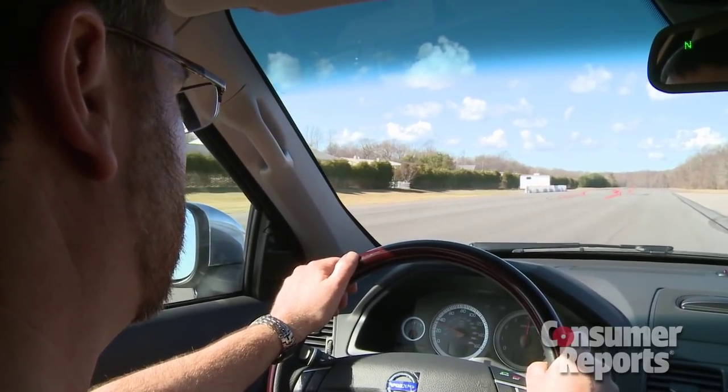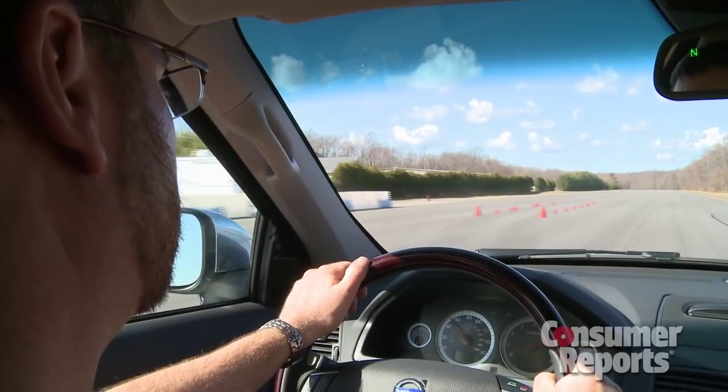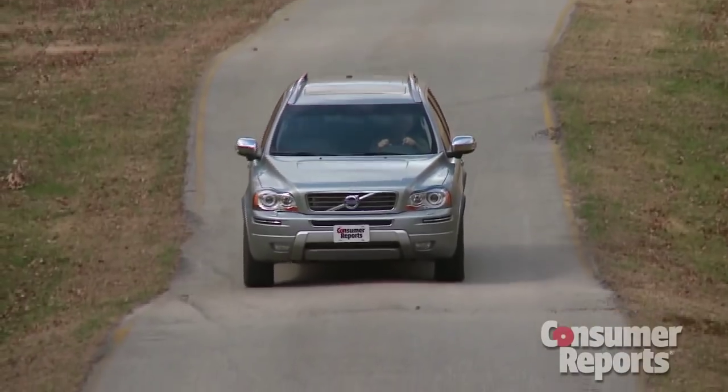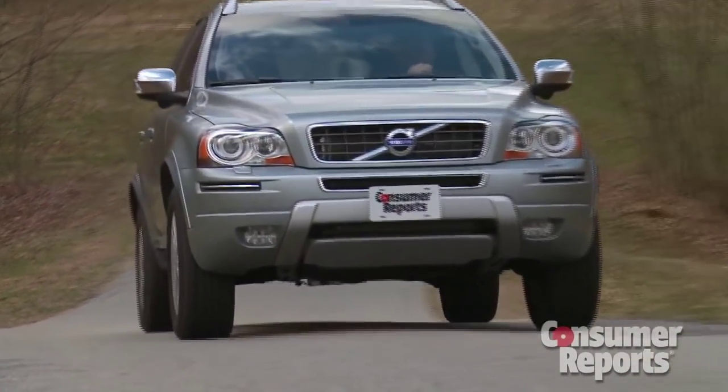You really have to rev this engine to get the heavy SUV motivated. The six-speed automatic also feels a step behind, with some hard and delayed shifts. All in all, the mediocre performance isn't really compensated for with good fuel economy either.